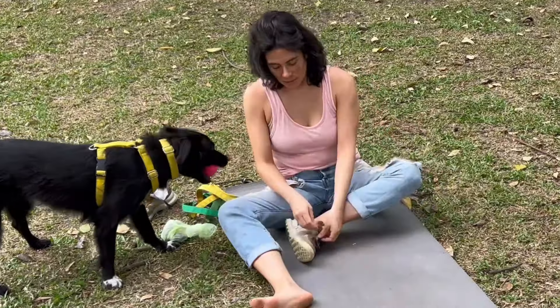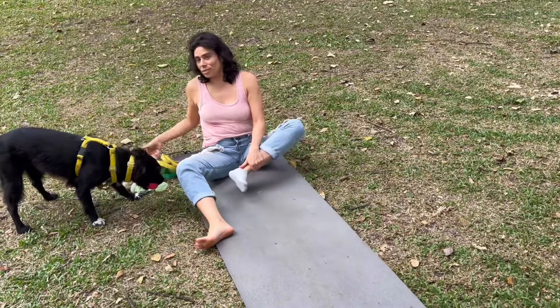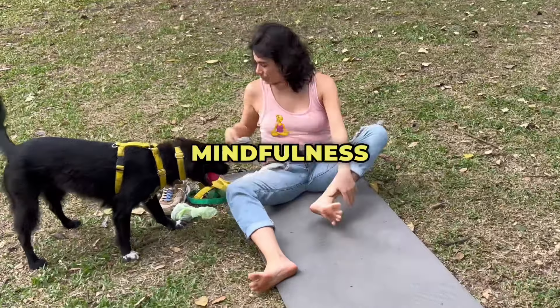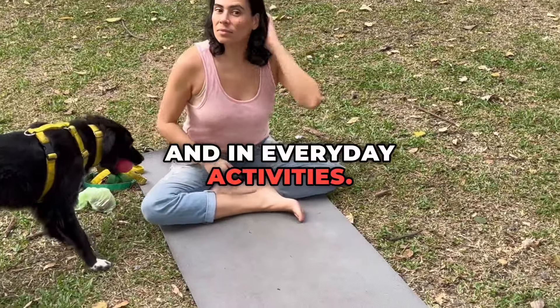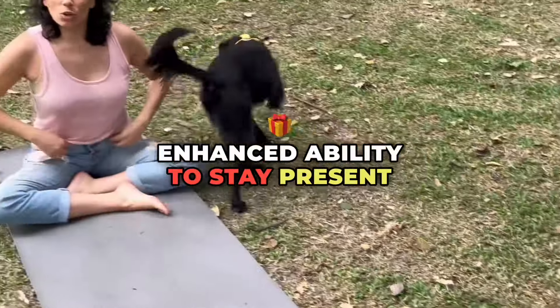Late year — deep mindfulness: Achieving a deep state of mindfulness and concentration both during yoga practice and in everyday activities, with an enhanced ability to stay present and focused.